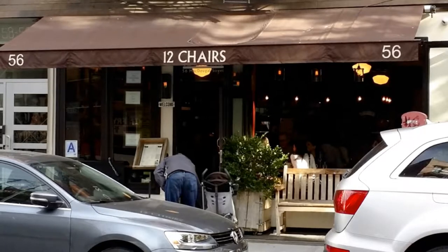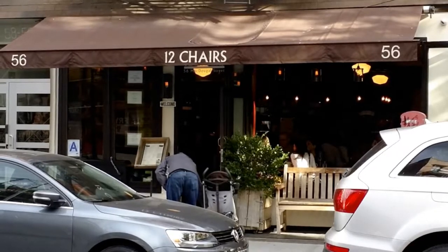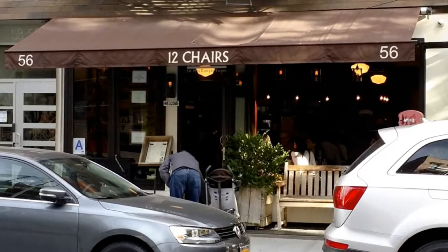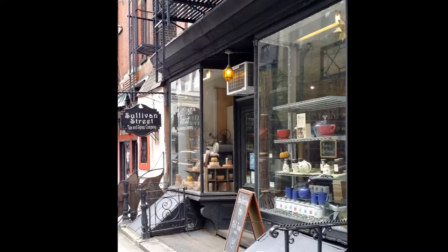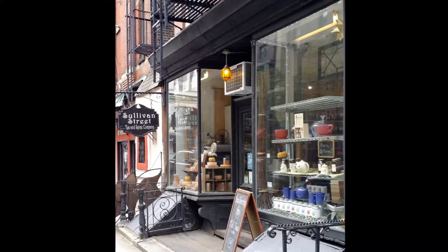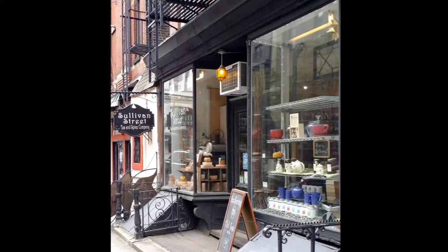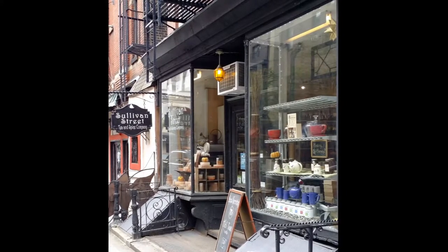I just happened to stumble across Twelve Chairs Cafe. Fresh coffee and ingredients make for a great cafe, but with a name like Twelve Chairs, I'd get there pretty early. This is Sullivan Street Teas and Spices, and the name says it all. Located on Sullivan Street, this shop sells all kinds of teas, spices, and more. They also have cool gift sets.